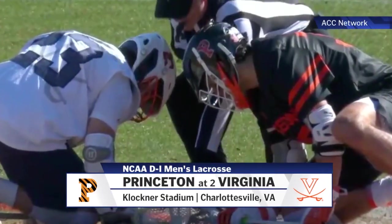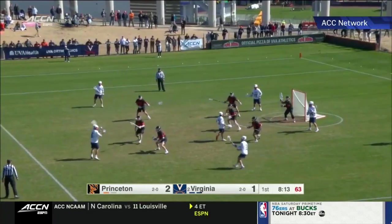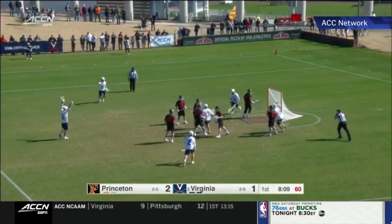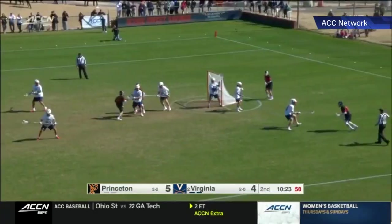Princeton's Michael Sowers, coming off that 14-point performance during the week, taking on defending champion Virginia. We get to the action here. Princeton leads 2-1, then Peyton Cormier to Ian Laviano — Laviano had a hat-trick — it's all tied up, 2-2. This is a good game.